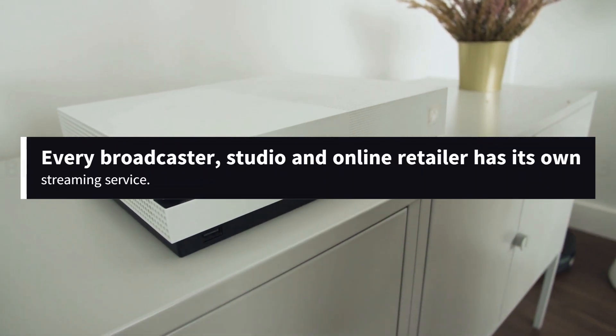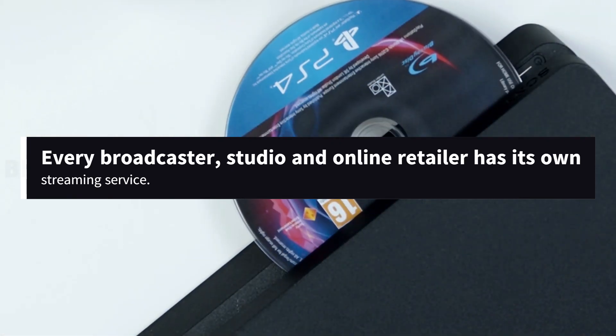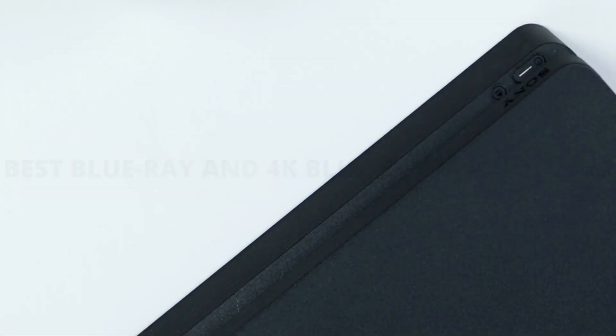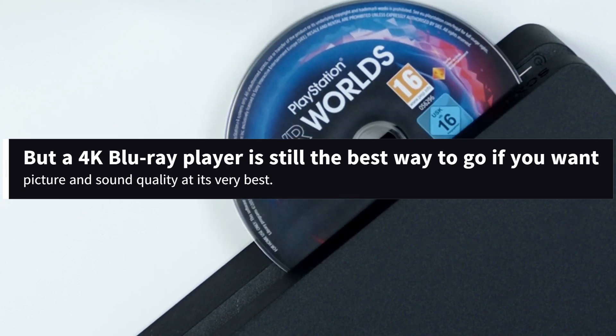Every broadcaster, studio and online retailer worth its socks has its own streaming service, and chances are you've subscribed to more than a couple over the past few years. But a 4K Blu-ray player is still the best way to go if you want picture and sound quality at its very best.